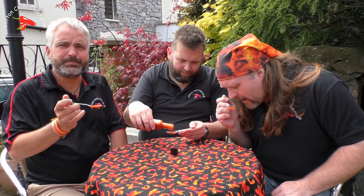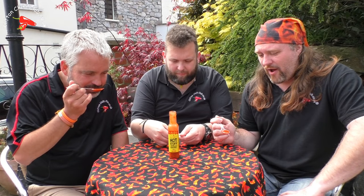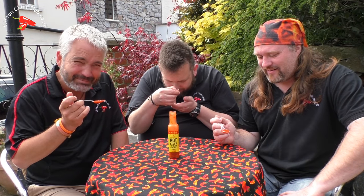It smells hot. The scotch bonnet — that's scotch bonnet, classic. That smells of scotch bonnet, not much else. It's going to be a warm one, this one, I think.